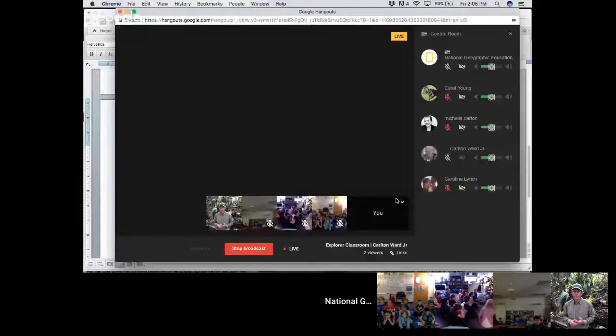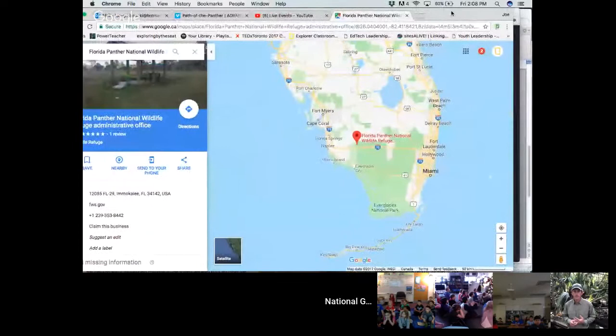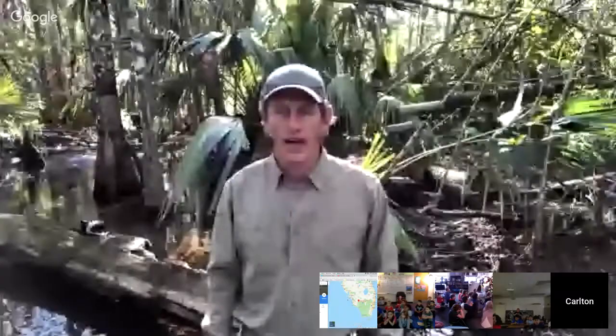I'm going to pull up a map right now to give the students an idea of where Carlton is located. So this should be on your screen now — you can see Florida down here with the panhandle, and there's Carlton at this red pointer here in Florida Panther National Wildlife Refuge, right on the edge of Everglades National Park. Can you see that on your end, Carlton? Yes, that's where I am.